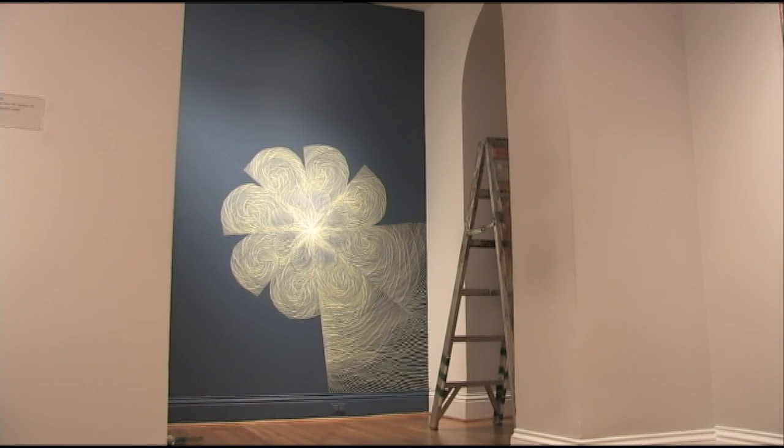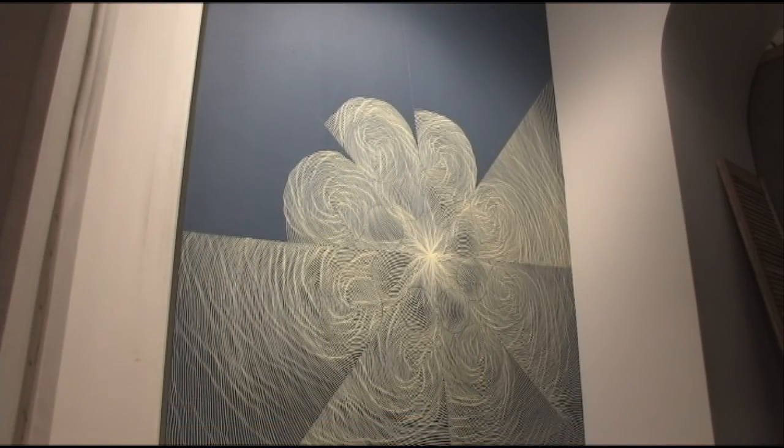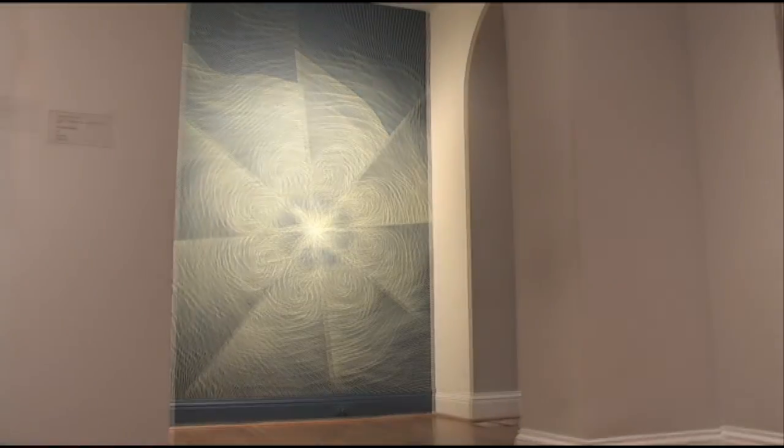The piece then developed from that point outward, each successive line following the trajectory of the one that preceded it, each line echoing the imperfections of those which came before.